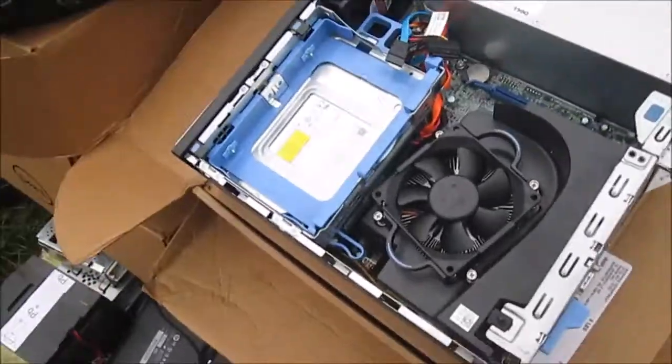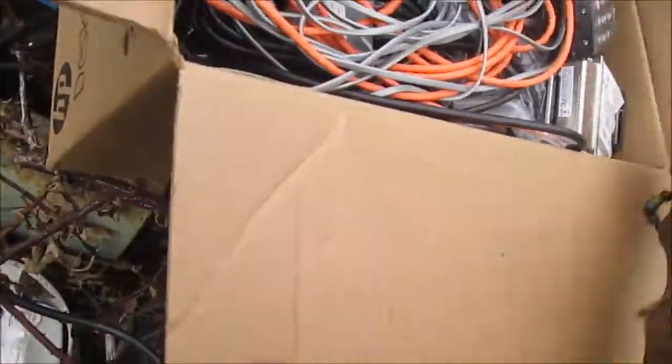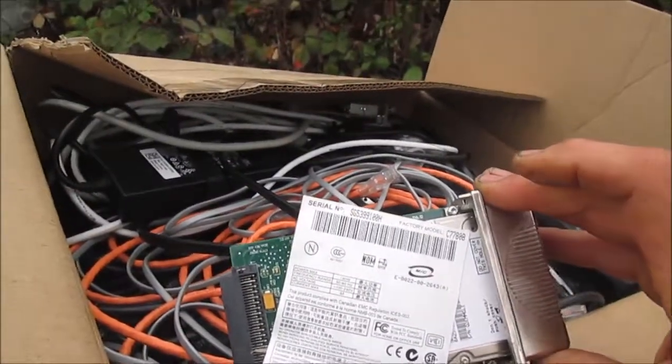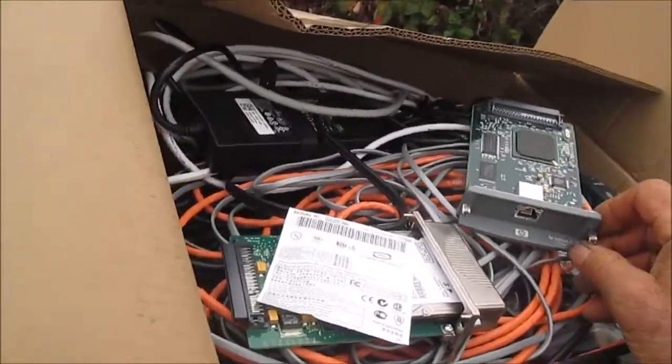We also have this HP switch 1224. And these — this is a hard drive from a large HP plotter, factory model number C7780B. We have the network board for it as well.